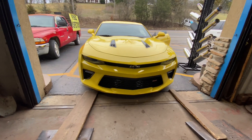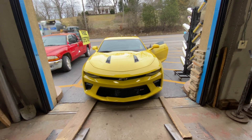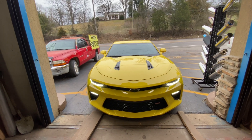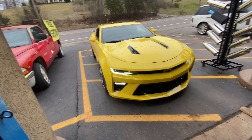All right guys, hope you enjoy it. Chevy Camaro SS — built. Long tube headers by Texas Speed, X-pipe, 3-inch system, straight pipe all the way back. When we put the high flows and everything on it, we'll let you guys hear it. It peaked out at 127.